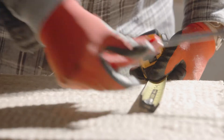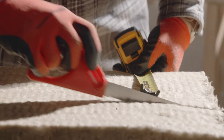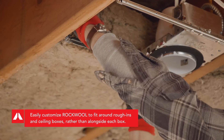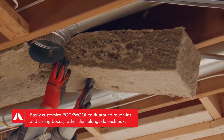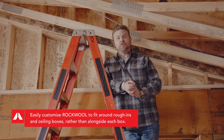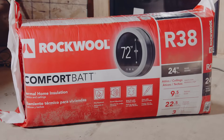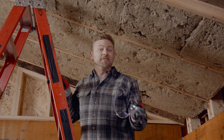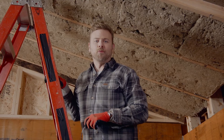Plus, it's easy to cut with a simple serrated knife, such as a bread knife, which is helpful to achieve a tight fit around pipes, electrical boxes, wiring, duct work, and in between studs and joists that are less than a standard width. All reasons why Rockwell Comfort Bat is able to deliver a variety of R-Value options for your project, while also making your home a safer, healthier, and quieter environment for you and your family.